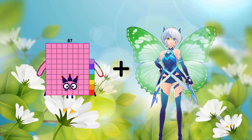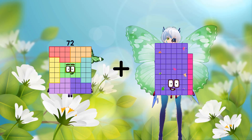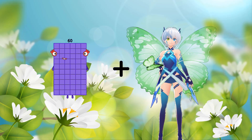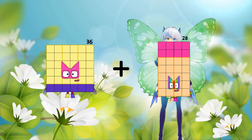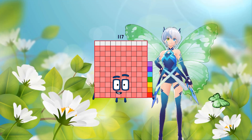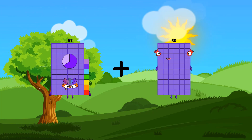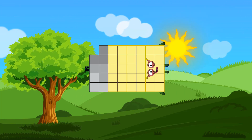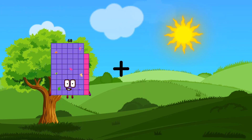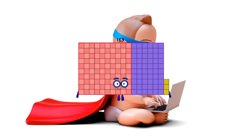72 plus 68 equals 140. 36 plus 81 equals 117. 67 plus 39 equals 106.